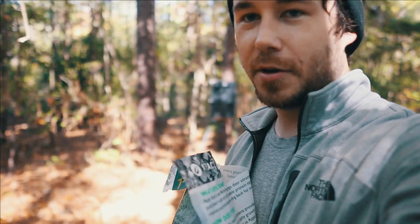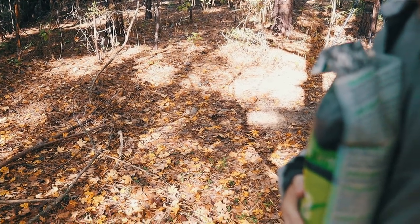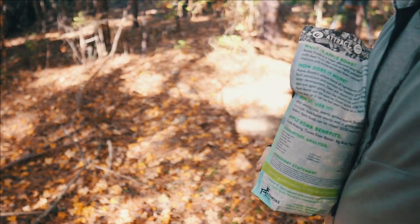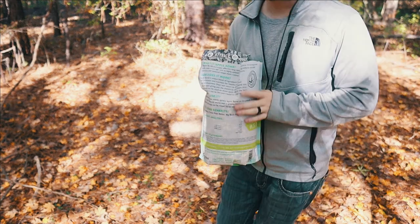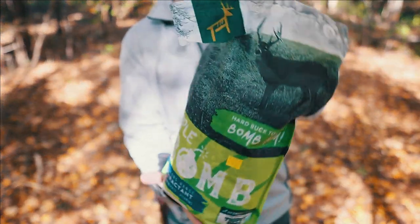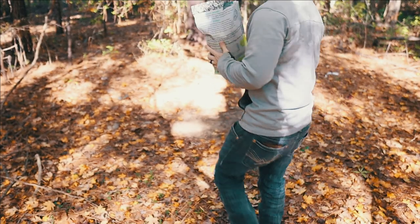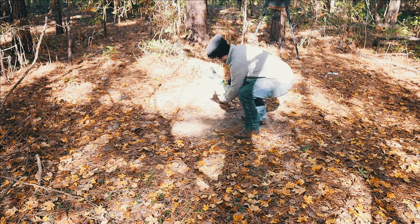Let me bring y'all down so you can see the spot. Right there — that's where I've been putting it. First thing I'm going to put out is the Apple Bomb. Like I said, I don't know if y'all have this in your area; it's a new bait I haven't seen before, so definitely check it out. It said to spread it evenly and not just in a pile, so I'm going to pour it right here.